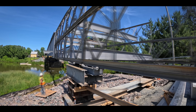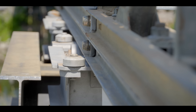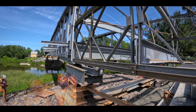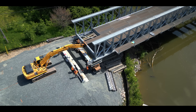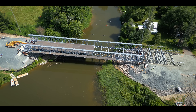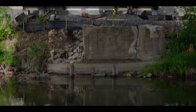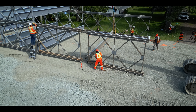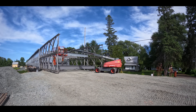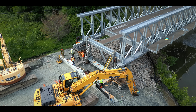Brakes are off. It's dead center. With the new bridge completely over the river, the Miller team can breathe a sigh of relief. But the work isn't done yet. The next step is to disassemble the launching nose, followed by lowering the 400-ton bridge into place. The margin for error is only a few millimeters.